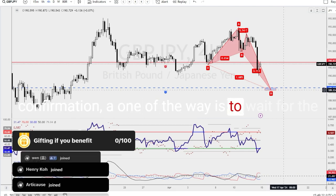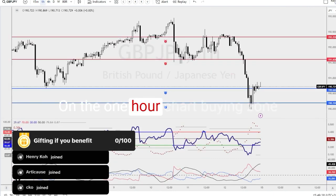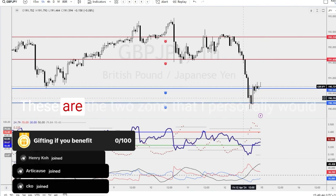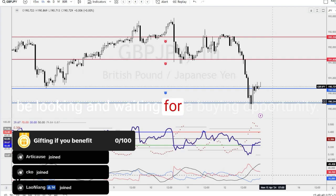One of the ways is to wait for the market to retest for a buying opportunity. On the 1-hour chart, the buying zone includes 190.19 and 190.66. These are the two zones that I personally would be looking and waiting for a buying opportunity.